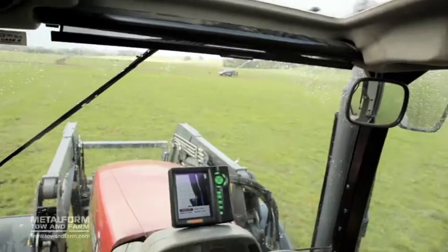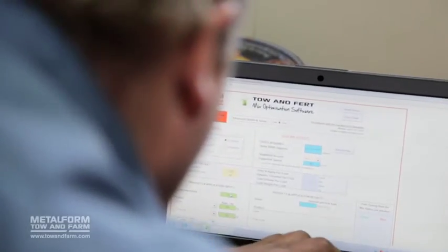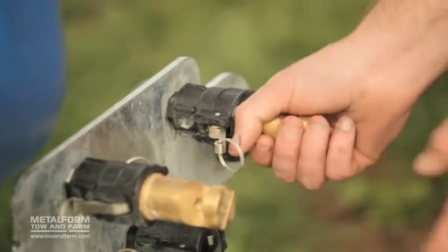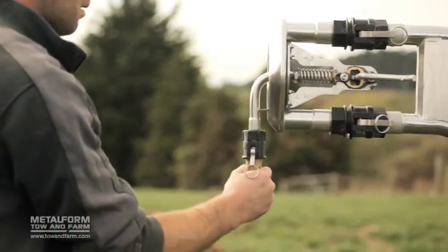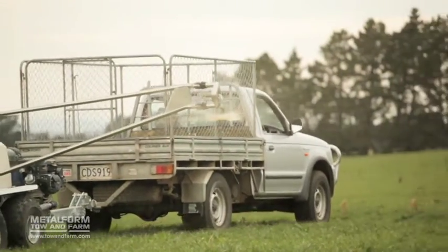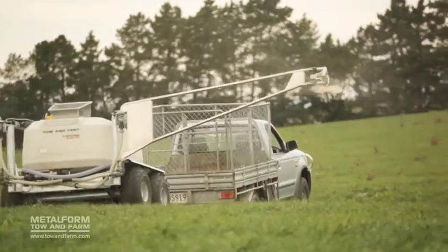The Toe & Fert combines GPS, onboard weigh scales and mix optimization software to guarantee accurate application rates and placement. Our specifically designed nozzles give a perfectly even spread over the whole spray width. Through reduced and efficient fertilizer use and accuracy of placement, the Toe & Fert offers real environmental benefits.